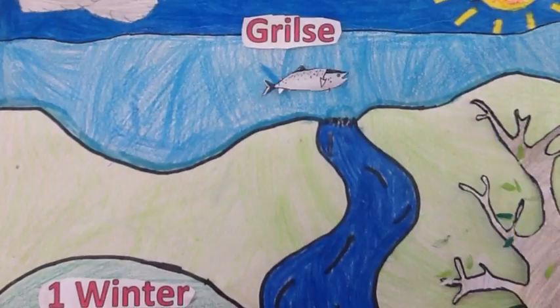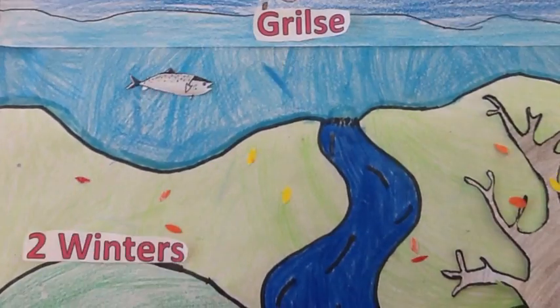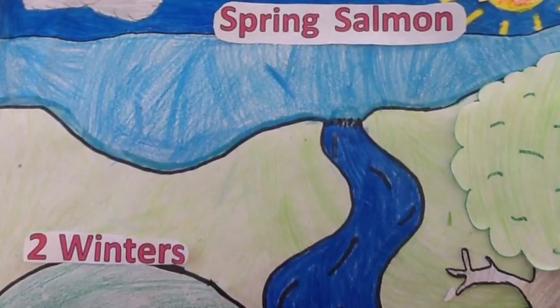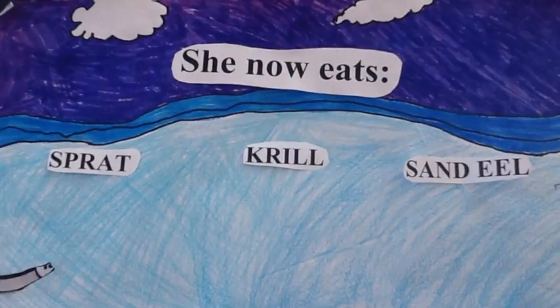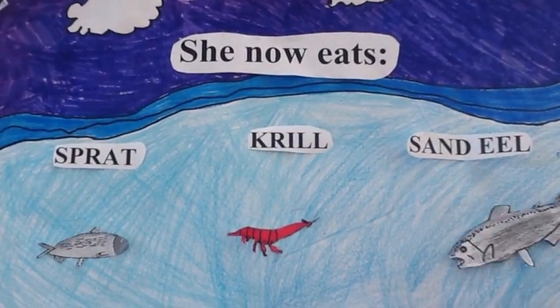If the salmon survived one winter at sea she will now be called a grilse. If she survived two winters at sea she will be called a spring salmon. Now in the sea, the salmon needs to survive on something — she eats sprats and krill.